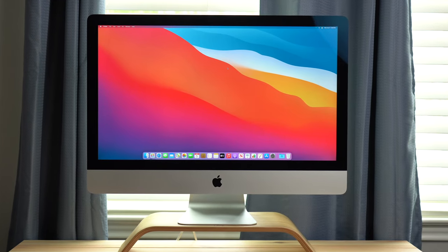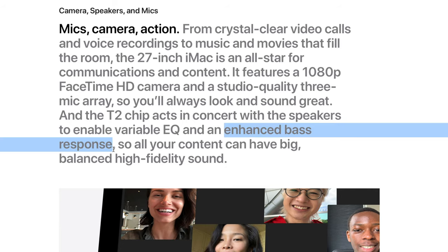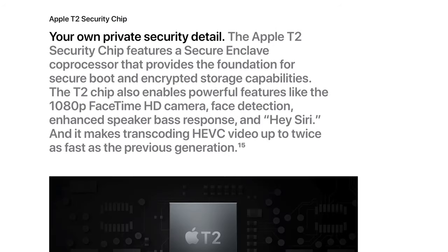It doesn't just have a check-the-box webcam. In fact, the T2 chip powers a 1080p webcam to give a pretty good webcam experience that is bright and looks great. The T2 chip also powers the EQ and bass response, a super fast SSD, security, and more.